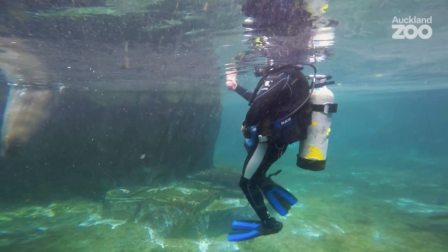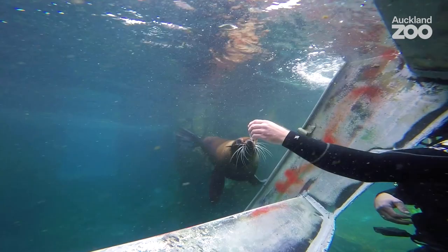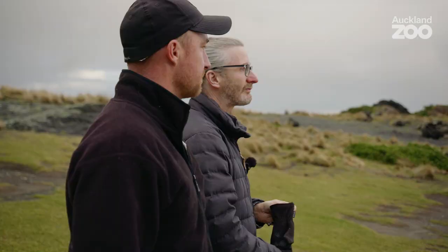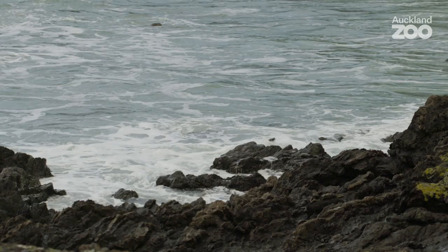Working with the sea lions and seals at the zoo for the last 12 years has really given me that experience, and knowing them behaviourally and working closely with them has benefited me hugely in contributing to this conservation. I can't wait to see where this might head, knowing that there's a population of sea lions in decline.